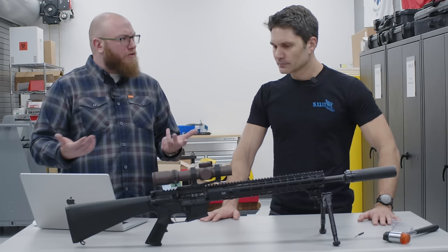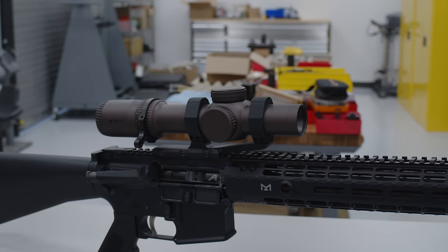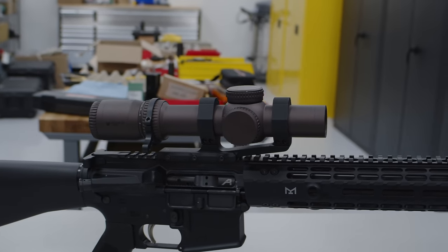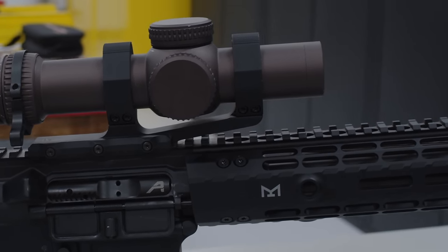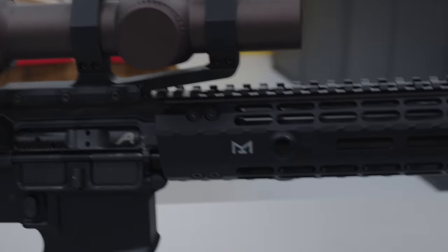Moving on to the upper — the lower has mil-spec controls. For the upper, we went with our M4E1 enhanced upper receiver to house everything in. The reason we chose that is because the handguard mounting interface for that upper receiver mounts to the upper rather than the barrel nut, which gives you a little bit of added rigidity. It's kind of a hybrid between your traditional barrel nut style and a monolithic. So you're getting less outside force on the barrel nut and in turn your barrel. Less outside force means more consistency, which creates accuracy.